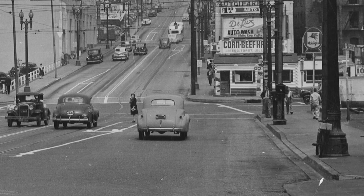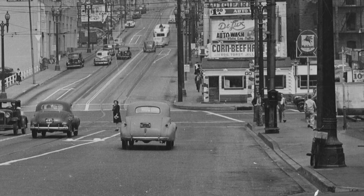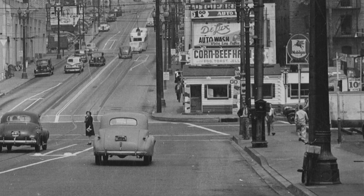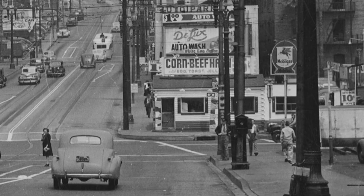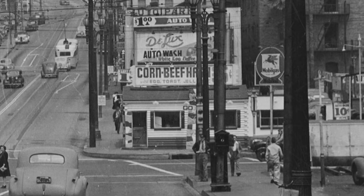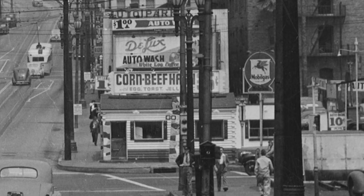I can't say that I've ever had corned beef hash, but that little place there, the White Log Coffee Shop, looks interesting. I suppose I'd like the egg, toast and jelly — 35 cents. Looks like a car wash was a dollar. And if you could get a whole meal for 35 cents, well, a dollar for a car wash sounds very expensive.